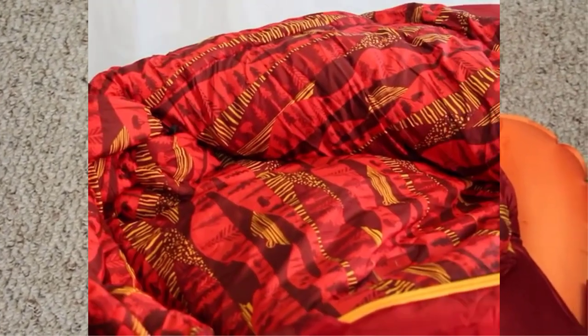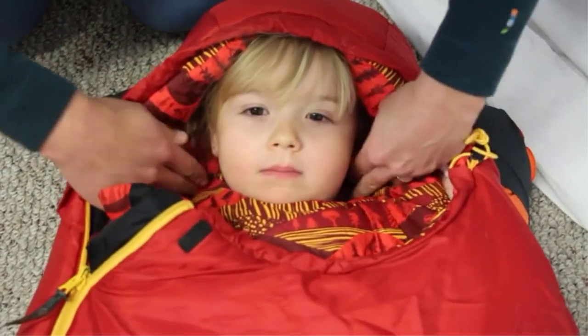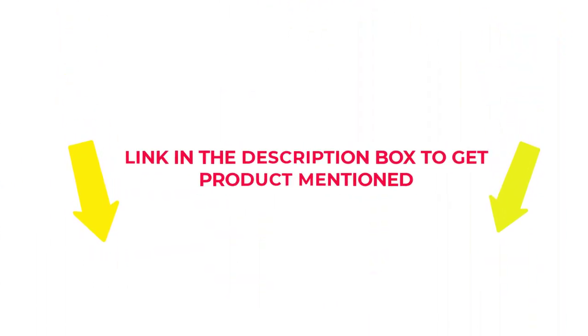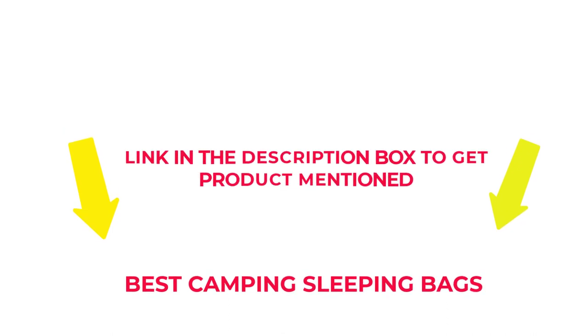I researched comprehensively, read many reviews, and compiled a list of the best camping sleeping bags from reputable brands. After much research, I found these products beneficial for people like you. Check my description if you want to know about the price and other information. So without any further delay, let's jump into the video to watch the best camping sleeping bags.